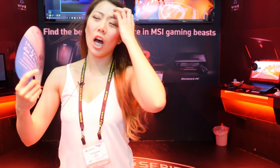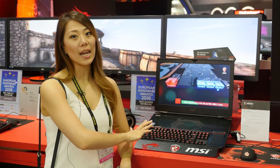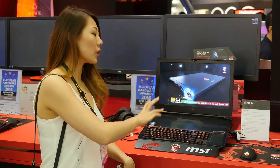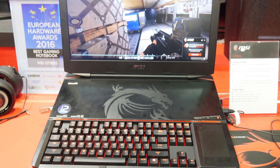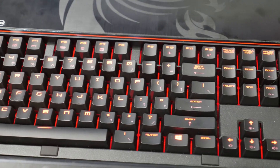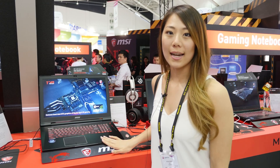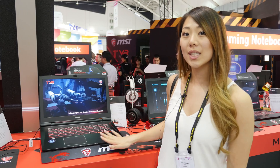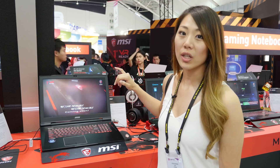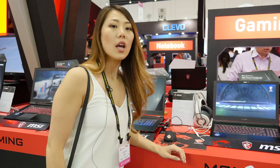This is a familiar face to everyone, but it's not the same GT 80 Titan — this is the GT 83 Titan. What they've done is redone the cooling: two dedicated fans for the GPU and one dedicated fan for the CPU, along with some minor redesigns on the outside. It still has Cherry MX switches. This is the GT 73, the new 17-inch version — essentially high-end performance in a smaller package.